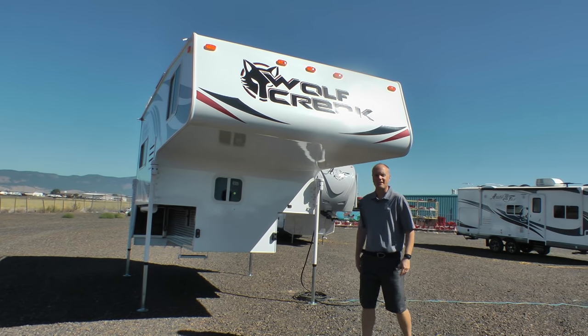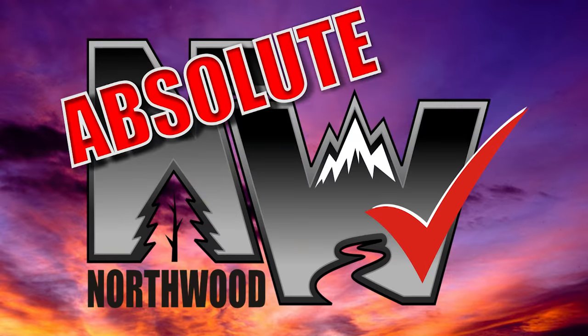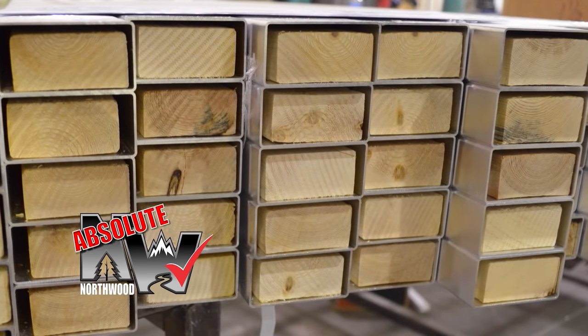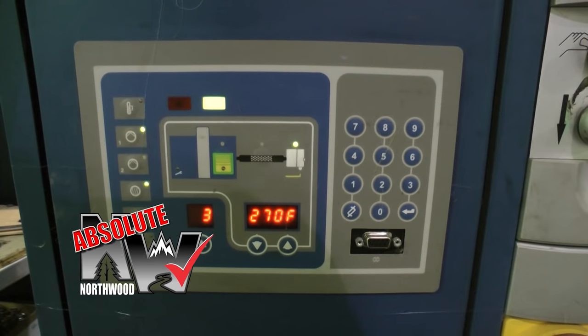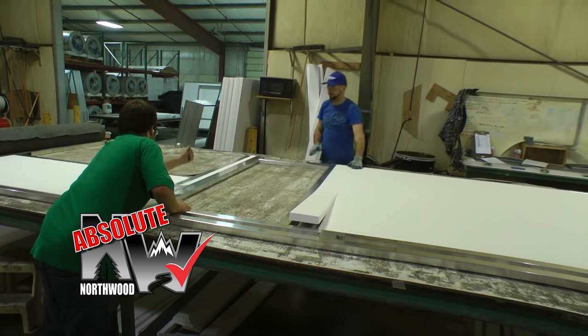Let's take a quick tour of this Wolf Creek 840. This pickup camper is absolute Northwood. You'll find a fully welded thick wall aluminum superstructure with solid fill anchor blocking, a one-piece corona-treated continuous fiberglass layer over hot polyurethane laminated multi-layered substrate walls filled with high-density virgin block foam insulation.